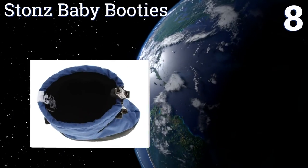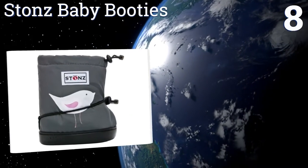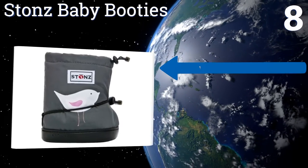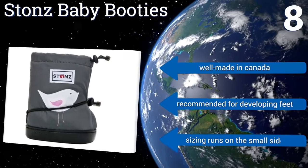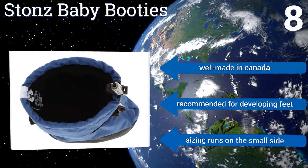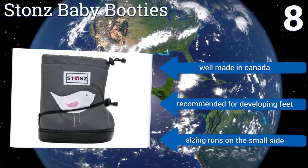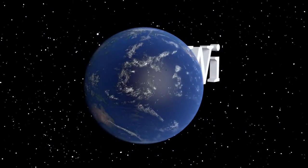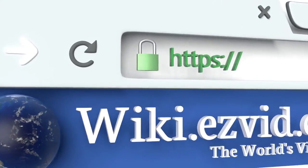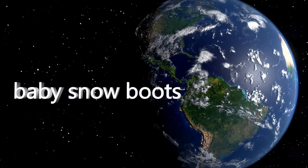Coming in at number eight on our list, the Stones baby booties are a popular choice among parents for their versatility, high quality construction, and adorable graphics. They can be worn barefoot, with socks, or over almost any shoe that your child is wearing, and they make a great hand-me-down to a younger sibling. They're well made in Canada and recommended for developing feet, however note that the sizing runs on the small side.